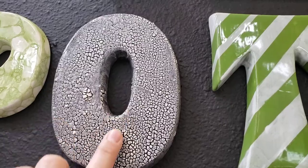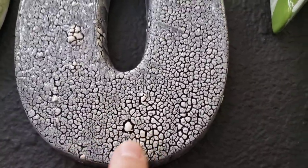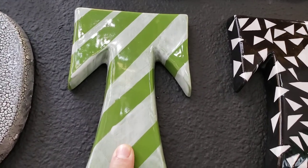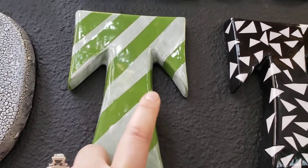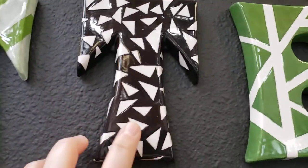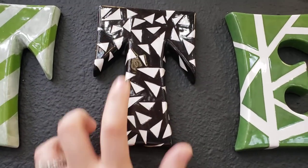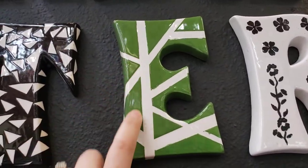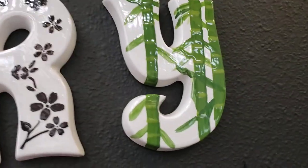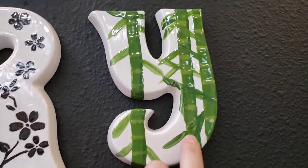This is our crackle paint — you put a color underneath, put the crackle on top, and it gives a cobblestone effect. This one was done with tape — painted green and then white stripes on top. This one was painted white, tape put down, everything painted black, then tape removed to reveal white underneath. There are also geometric designs with tape, stencils that we provide, and this bamboo design I did freehand with different shades of green.